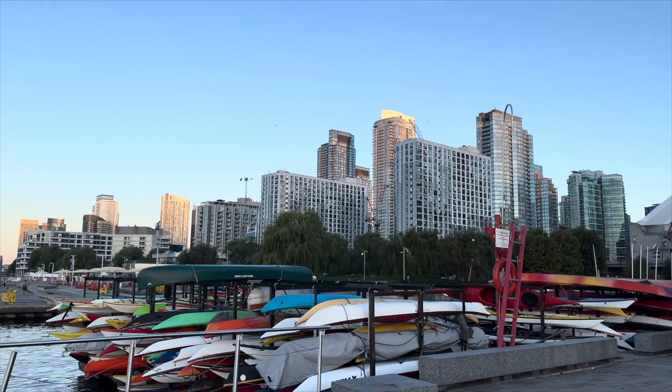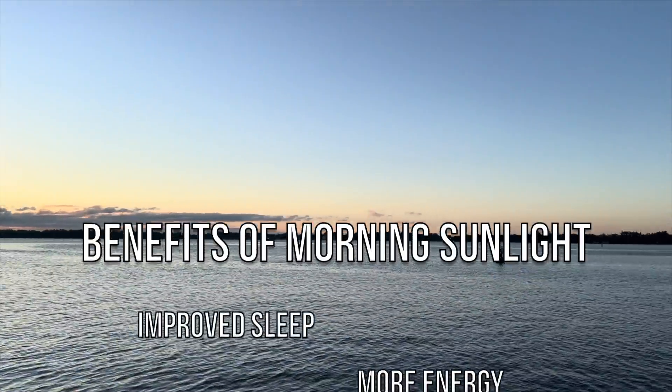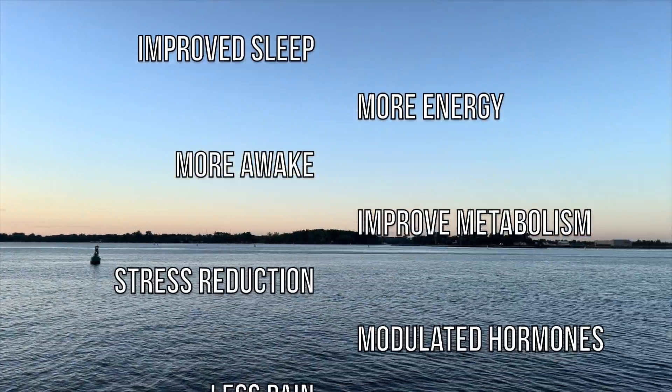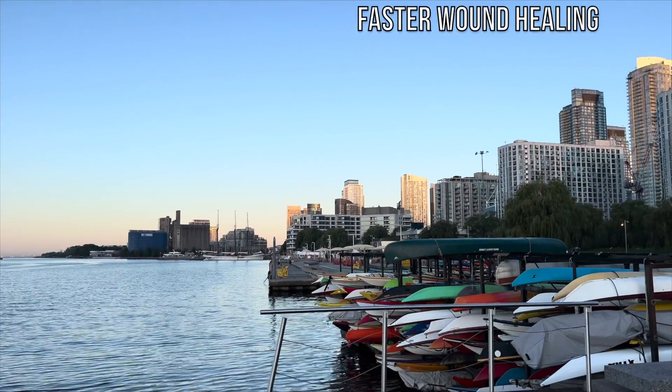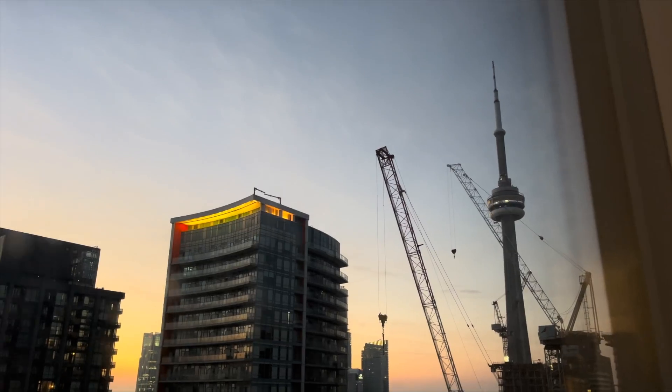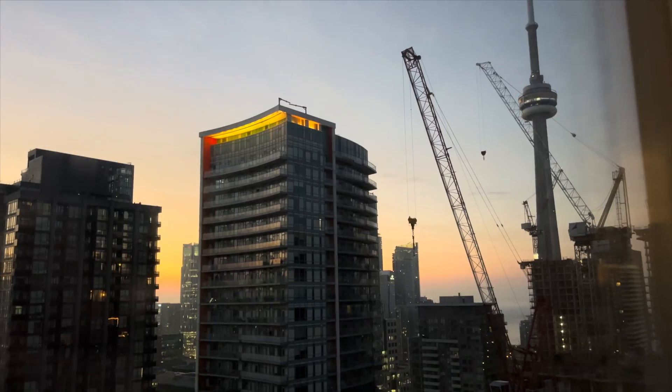Huberman notes the many benefits of sunlight early in the day: improving sleep, energy, mood, metabolism, stress reduction, modulating hormone levels, reducing pain levels, enhancing immune function, increasing growth of hair and nails, and faster wound healing. Best of all, it usually takes 10 minutes of your day and it's completely free.